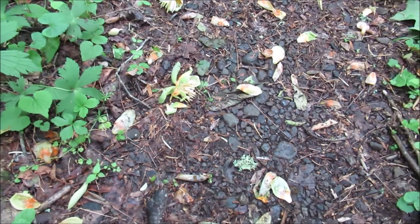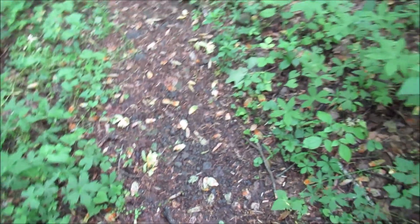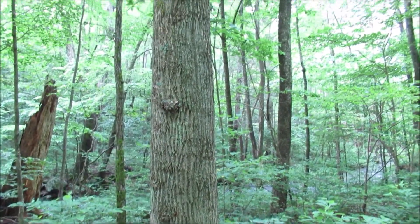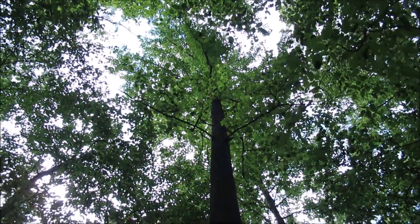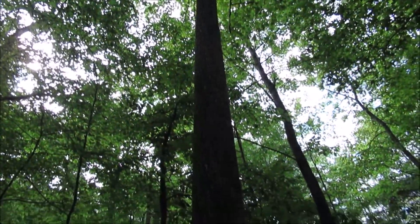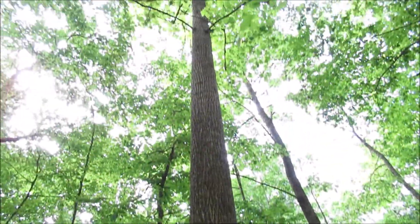That's a tulip poplar bloom — and that is a tulip poplar tree. They get really big. That particular tree isn't all that big around but it's decent size. The leaves look a little bit like maple leaves.